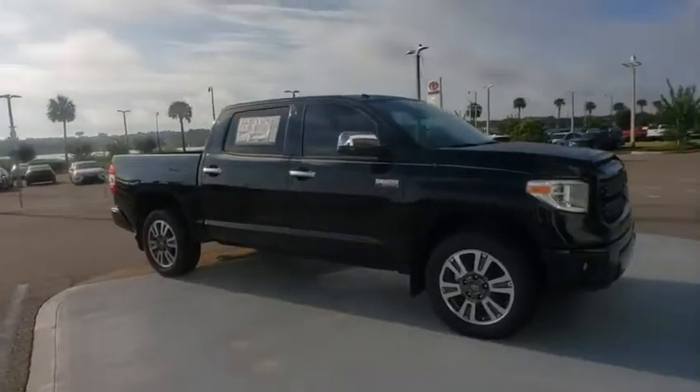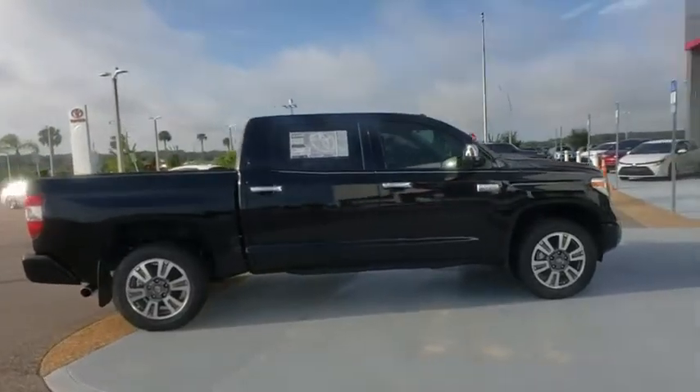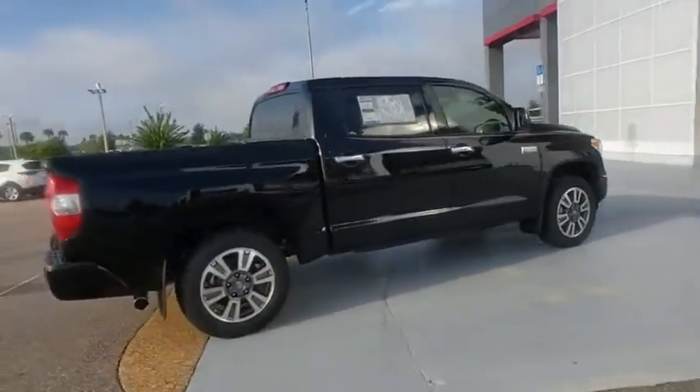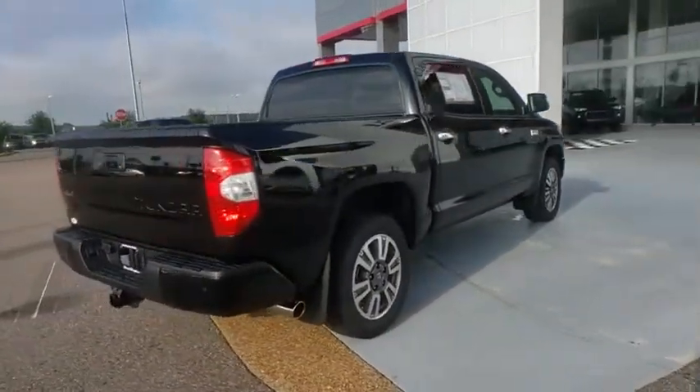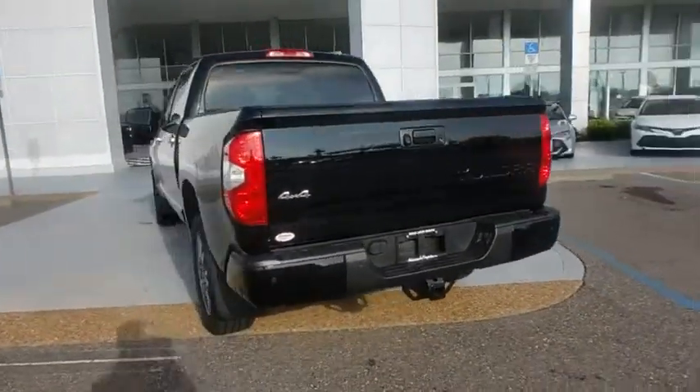Stop by and take a look at the 2019 Toyota Tundra. The Tundra has a number of unique features useful for those using it as a work truck, including extra-large door handles, a deck rail system, and an integrated tow hitch.